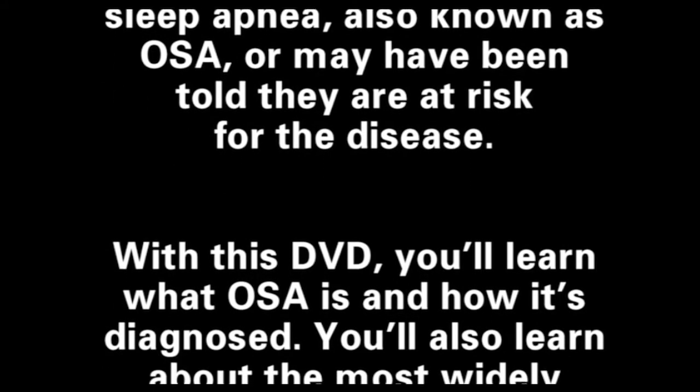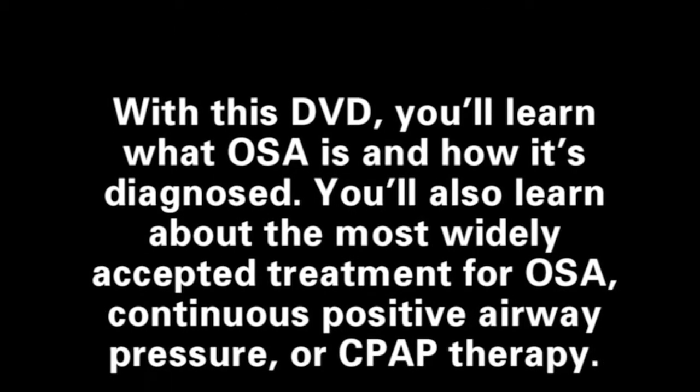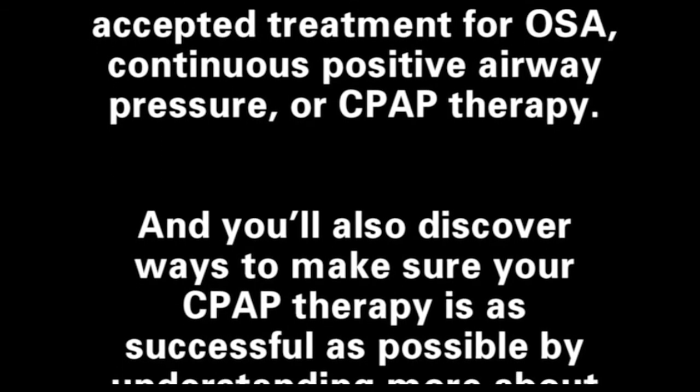With this DVD, you'll learn what OSA is and how it's diagnosed. You'll also learn about the most widely accepted treatment for OSA, continuous positive airway pressure or CPAP therapy.